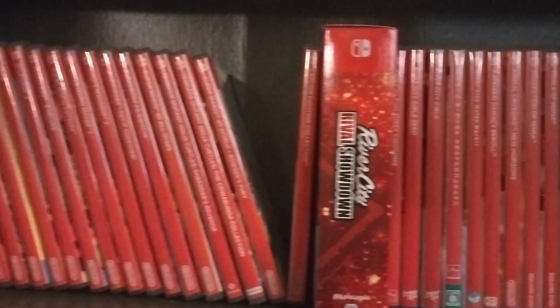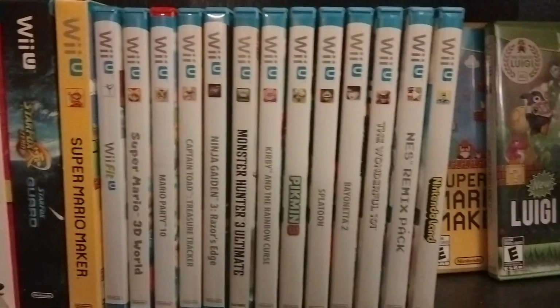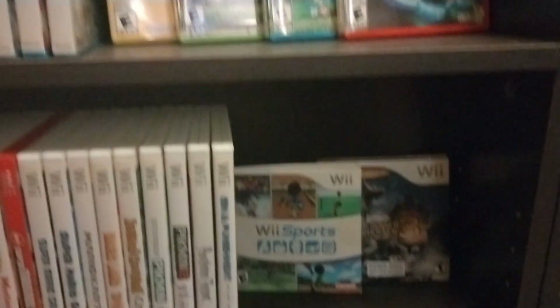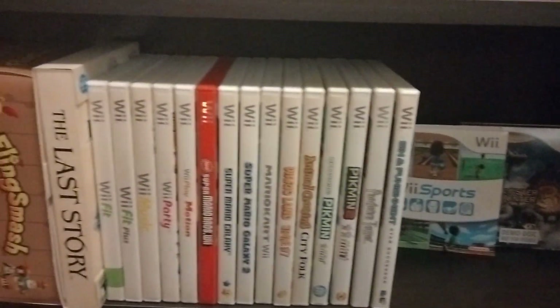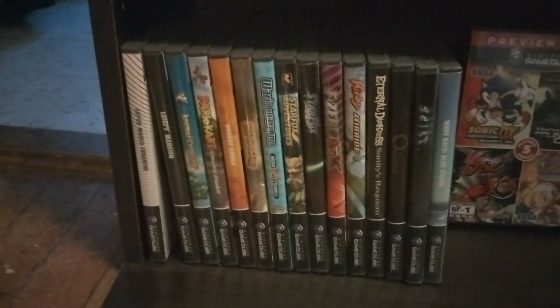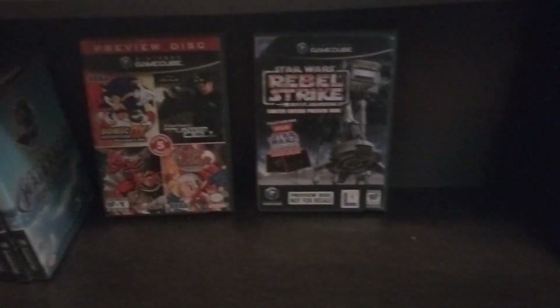And then here's my Switch games. I may expand the Switch games to go across these two shelves, but haven't done that yet. And then this is Wii U, some of which I might be able to get rid of because they've been brought over to Nintendo Switch. And then here's the Wii games left, and here's GameCube. I've already sold some more of those, including some demo discs on the bottom shelf.